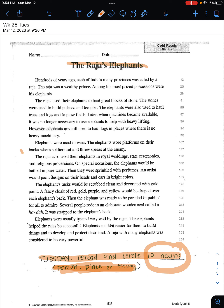Here we go: 'Hundreds of years ago, each of India's many provinces was ruled by a Rajah. The Rajah was a wealthy prince. Among his most prized possessions were his elephants. The Rajahs used their elephants to haul great blocks of stone. The stones were used to help build palaces and temples.'